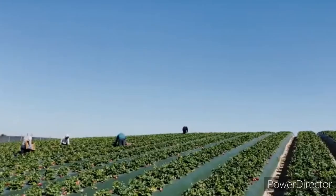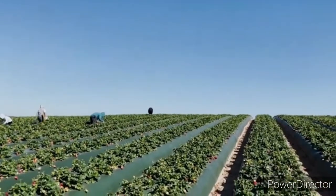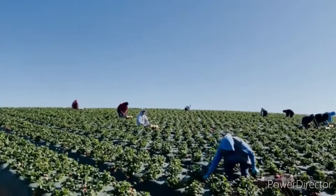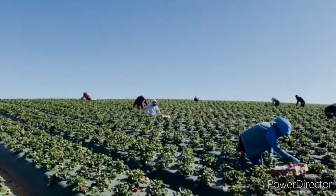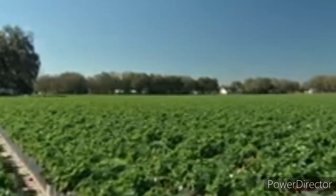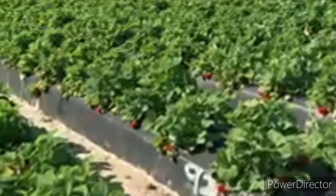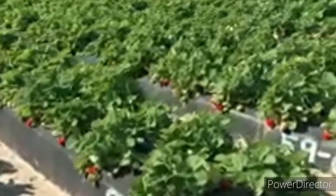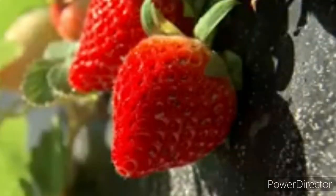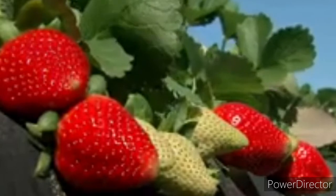After planting, pluck off all flowers and runners for the first two months. This will help the strawberry plants use their energy to generate more daughter plants, otherwise known as splits, which will lead to more strawberry production in the long run. Remember, you are going to grow strawberries for three years, so you want the daughters to be as healthy as possible.